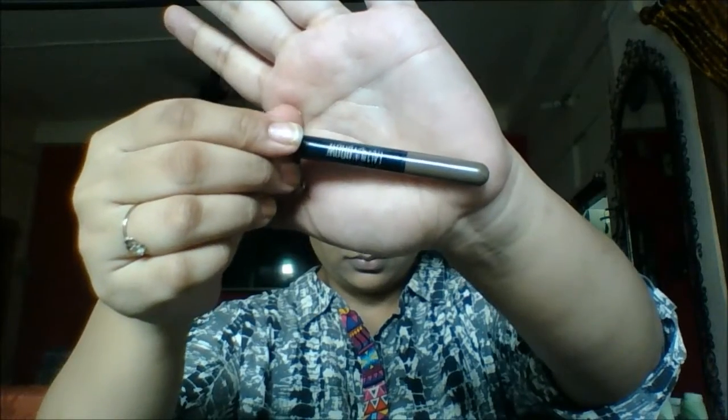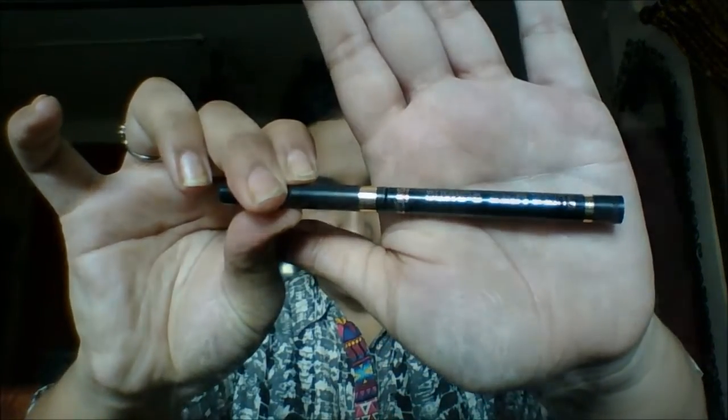With the cushion brow from Maybelline, I'm going to carve out my eyebrows and make them look a bit fuller. I'm not going for something very dark or deep — just simple brows that look really nice and defined.